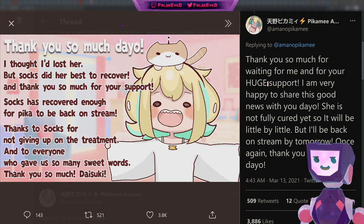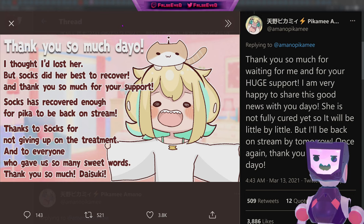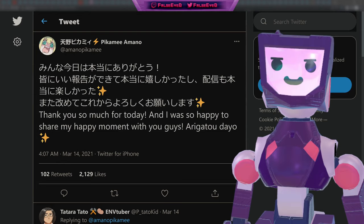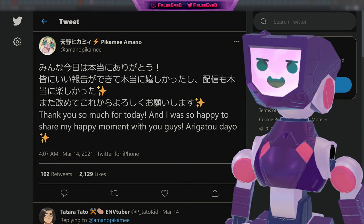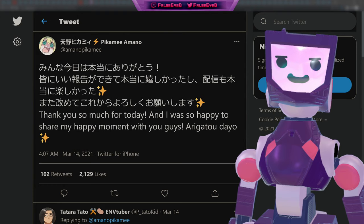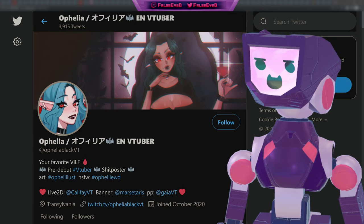In some excellent brand new positive news, here we have Pickme, a member of the Bombs Project and independent VTuber, sharing this message: 'Thank you so much — I thought I'd lost her, but Socks did her best to recover.' That's right, Pickme's kitten has bounced back, allowing Pickme to return to streaming. We simply want to return the thanks to Pickme for taking us along on this journey through thick and thin — it is always appreciated when VTubers share their challenges with us.